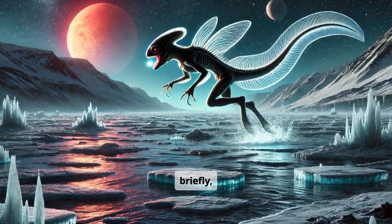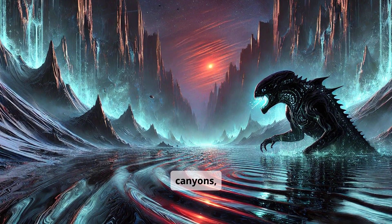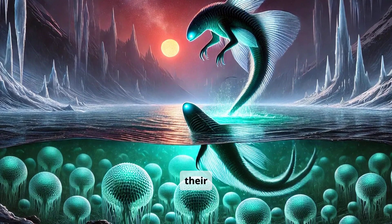They can leap onto land briefly, stalking small reptiles or scavenging carrion. Their vocalizations echo through river canyons, a haunting melody in the dusk. Breeding pairs guard submerged nests, fiercely defending their eggs.